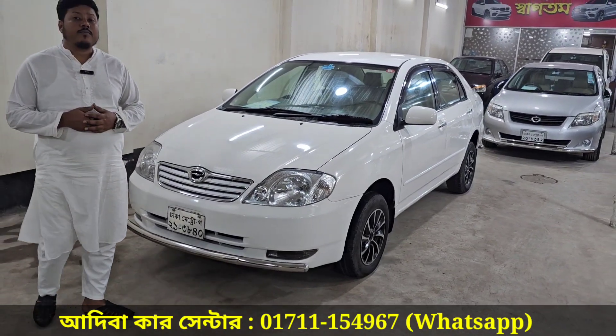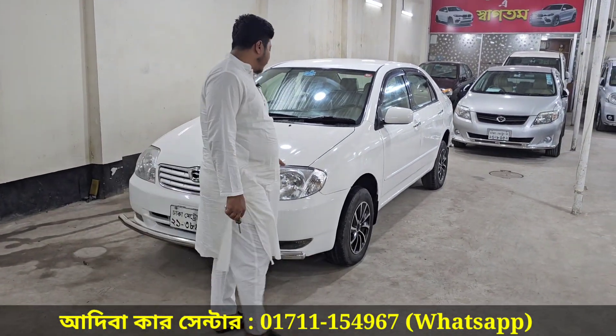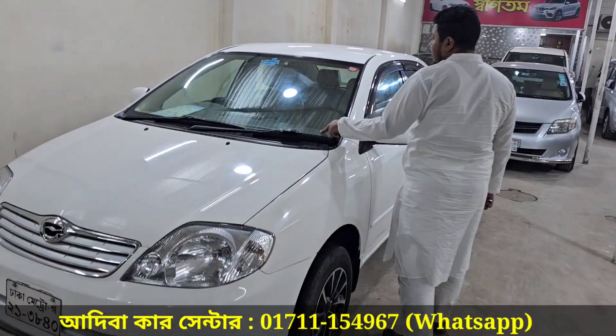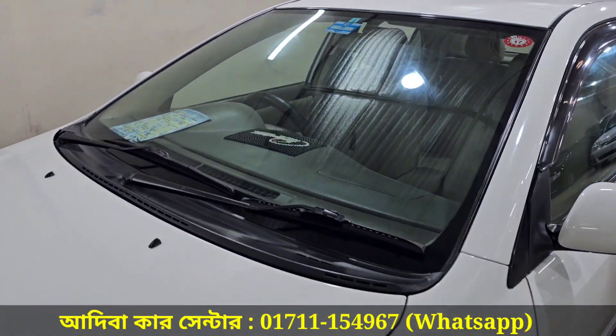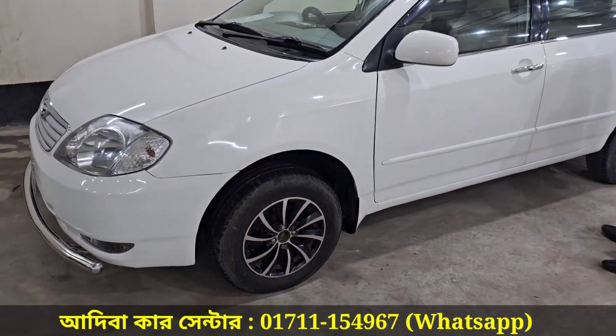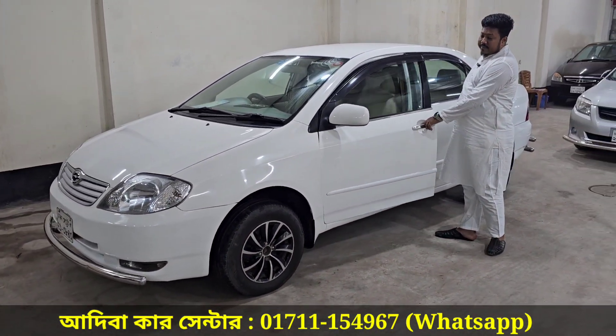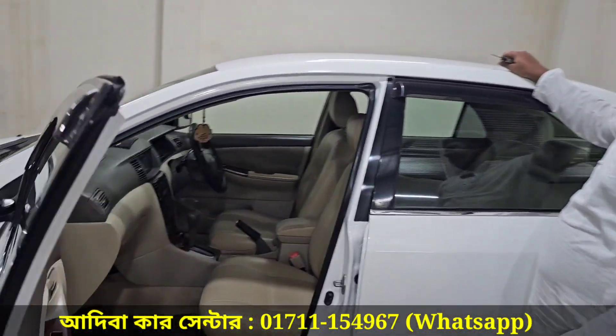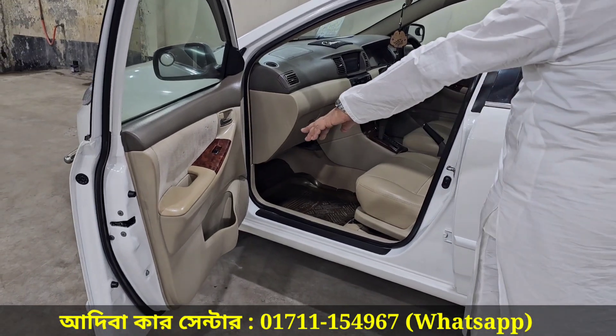The grill is in fresh condition and the headlight is in the best condition. The glass is the original strip glass and is in top condition. The body is in tip-top condition. The side door partitions and the door are all in the best condition.